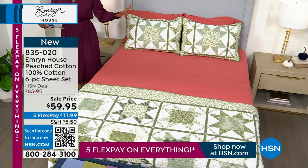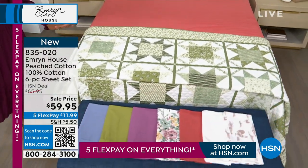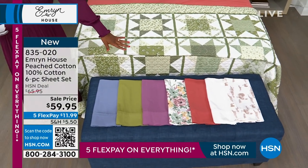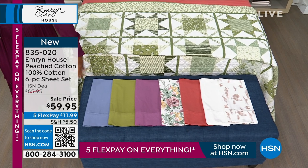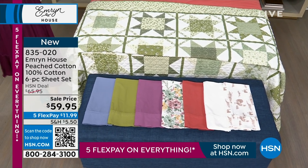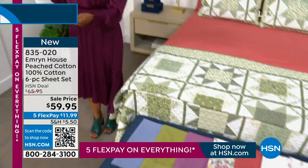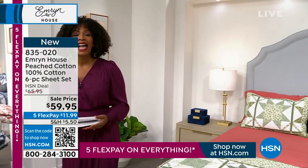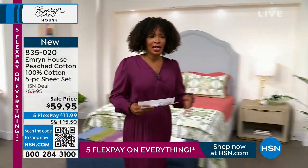You get your choice of beautiful colors — what we have right here on the bed is called terracotta. We've got a couple of prints and lots of solids to choose from. If you like a little farmhouse toile, a little floral, or if you like solids, we've got them all for you on sale for less than $60, all sizes: twin, twin extra long, full, queen, king, and even California King. That's coming up in just a few moments.